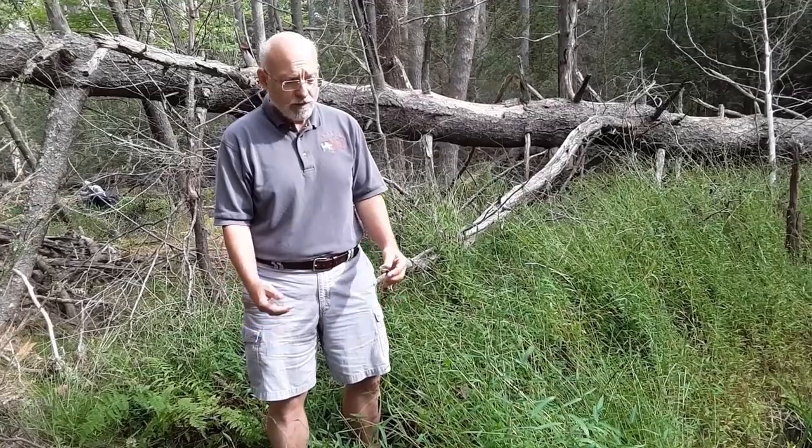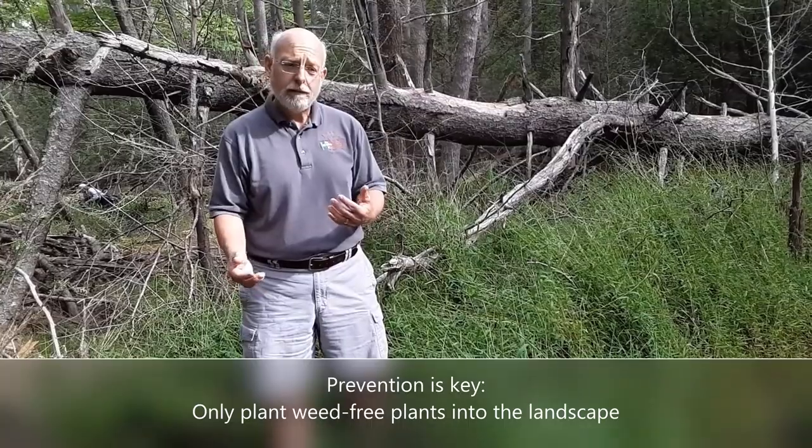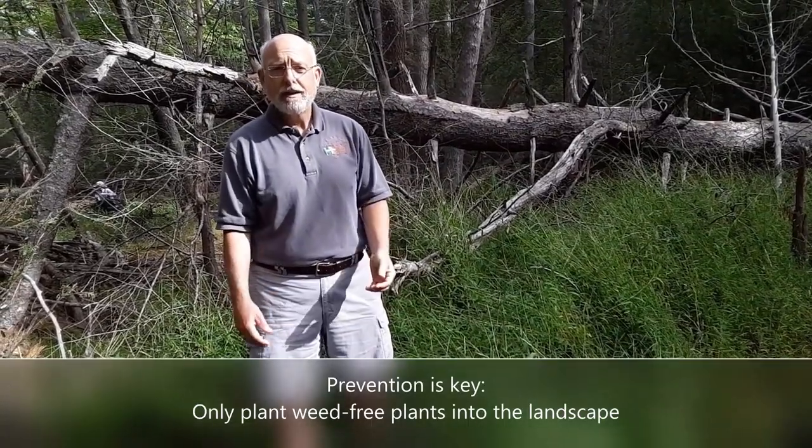It's really important to make sure that the plants you buy, no matter where you buy them or whether you're trading them, that you're not trading, selling, or buying a plant that has weeds included inside the pot.